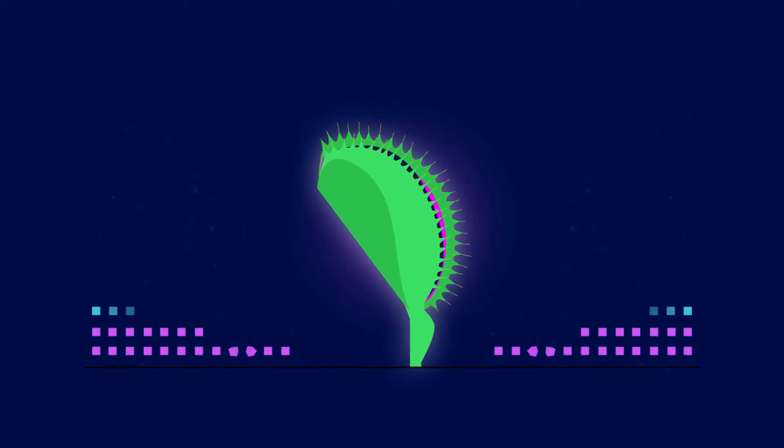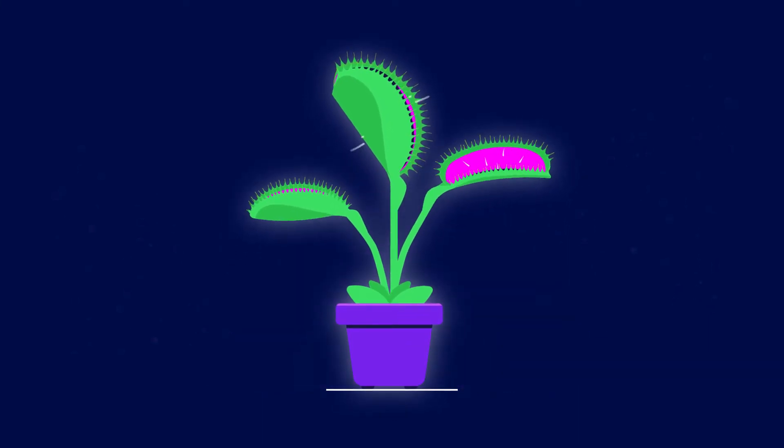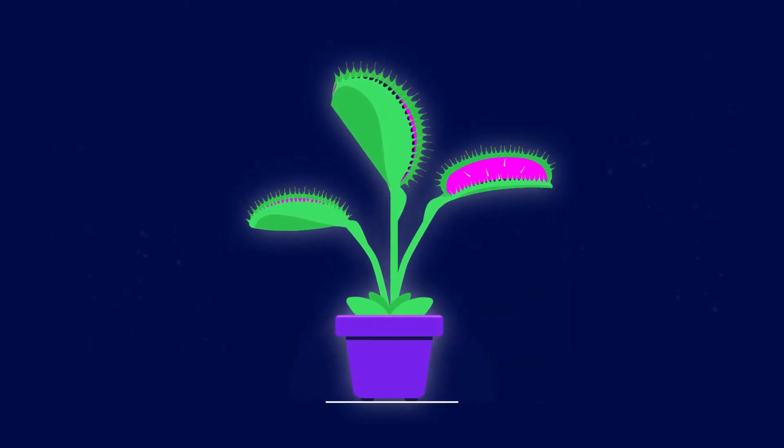The more a bug squirms, the tighter the Venus Flytrap squeezes. Risking a lost meal is critical, and the plant must respond with tenacity.